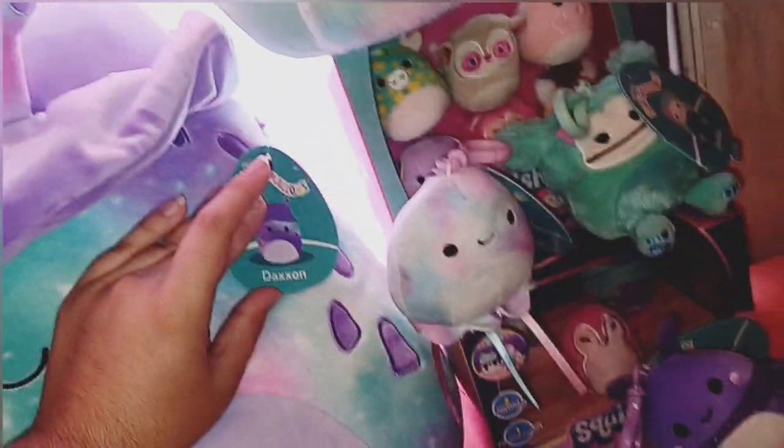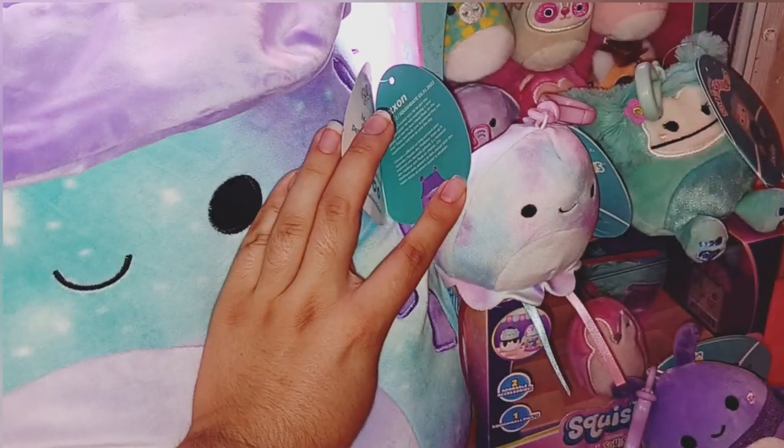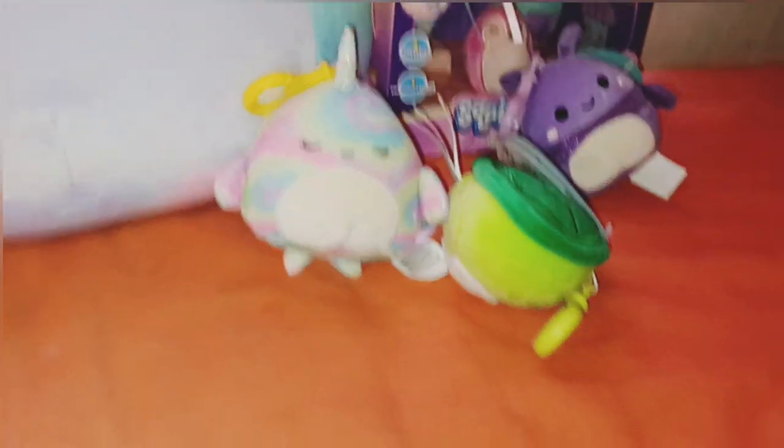This one was given to me for my birthday — I turned 19 — by one of my friend's brothers. I don't say anyone's name. So this is Daxton, and this is on the size of my Zamsquist — I think that's 16 inches, correct me if I'm wrong. 3/31/2022 is this one's birthday. I've seen this one around for a while actually.